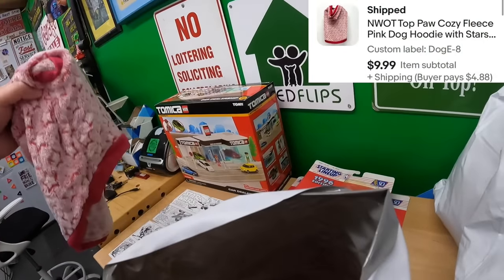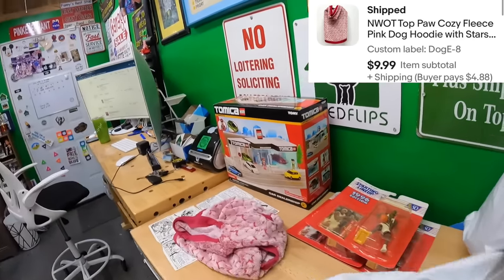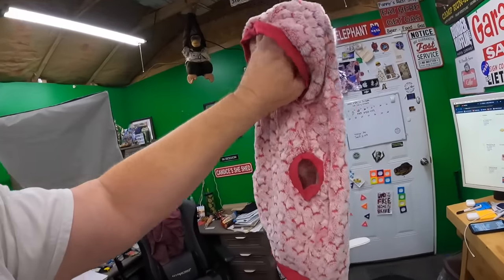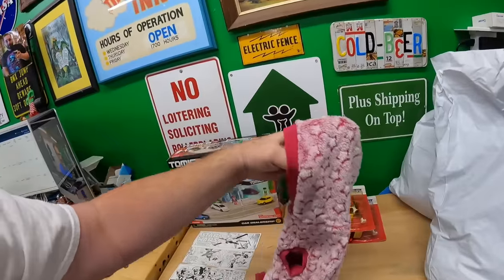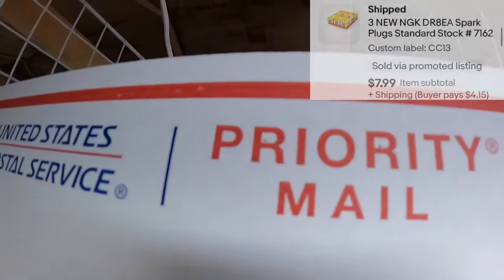Went ahead and got Dog E box down — Dog E, get it? Not very funny. There are two of those left in there. This is a little velour-type fleece hoodie for a dog that sold for $9.99 plus shipping. On to shelf CC13.